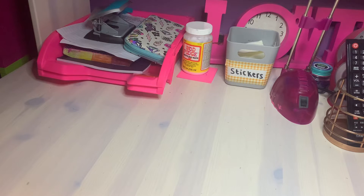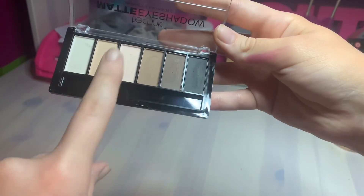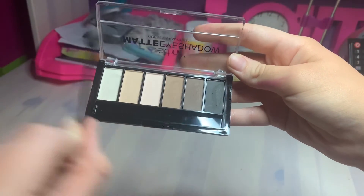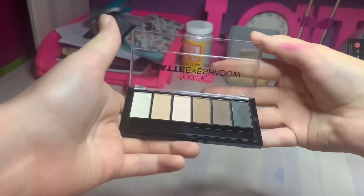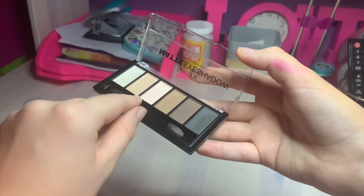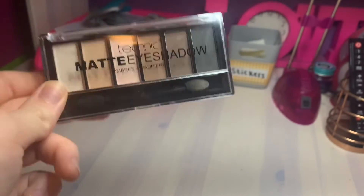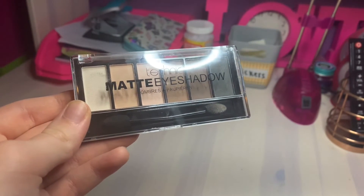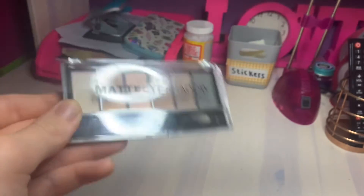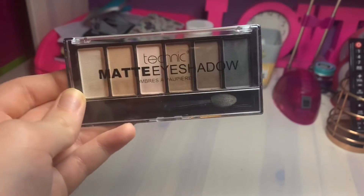I think with this palette you're meant to apply the dark colors first and then the lighter ones on top - that way the lighter shades would brighten up the darker ones. Actually I'm doing a quick voiceover because I've changed my mind on these eyeshadows - I do actually like them. I think you're meant to combine the lighter and darker shades to make the shade you want. These are getting a thumbs up from me, especially for the cost.